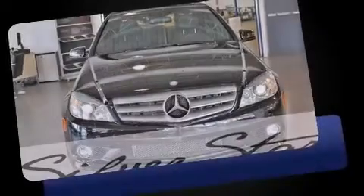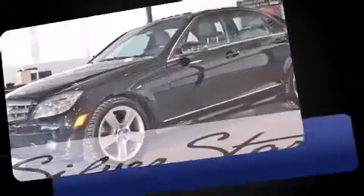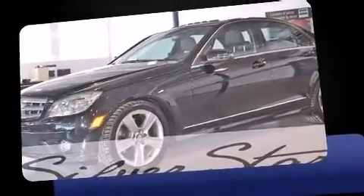Introducing the 2010 Mercedes-Benz C-Class. This four-door, five-passenger sedan has not yet reached the 50,000 kilometer mark.